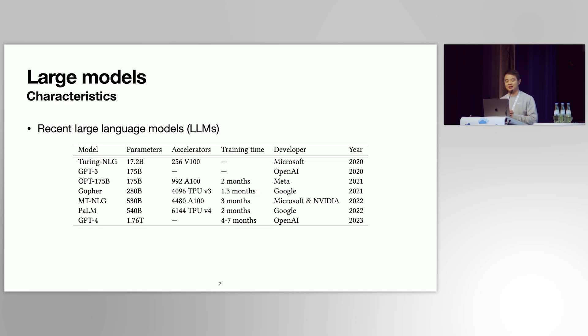Recently, large models are very popular, and many large language models, also known as LLMs, are developed by different companies. Compared to traditional distributed training, like for ResNet or VGG, large model training has several unique characteristics.